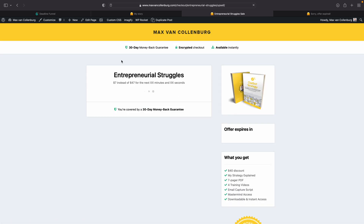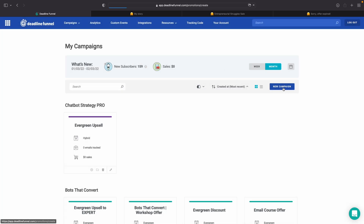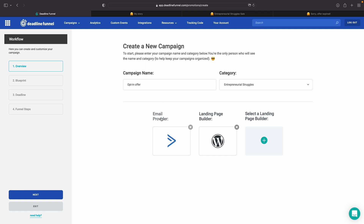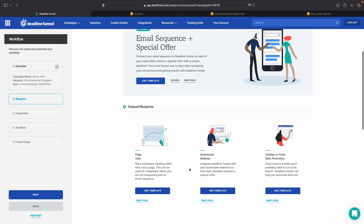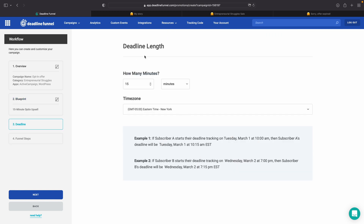After adding the tracking code to our important pages, we need to create our campaign. Give the campaign a name — I'll call this one 'opt-in offer.' For the category, I like to use the name of the product, so that's going to be 'entrepreneurial struggles' — the 12-page ebook, which is just an example by the way. Then select your email provider and landing page builder; I'm going to use WordPress. Click next, select a template, and if you scroll down you'll already find the 15-minute upsell template. Click 'use template' and the deadline length is already set to 15 minutes.